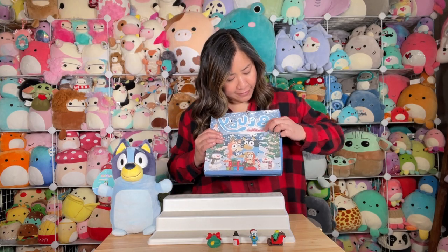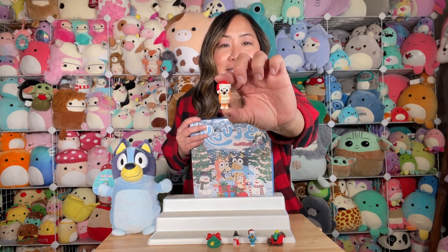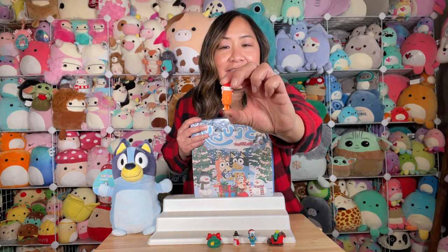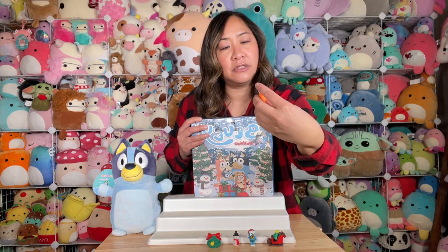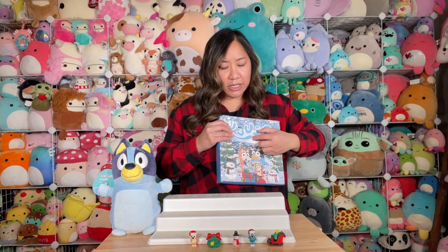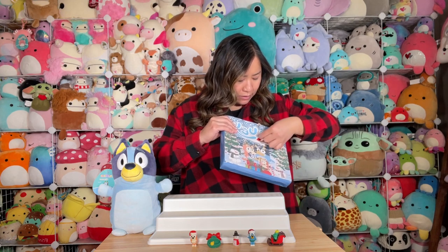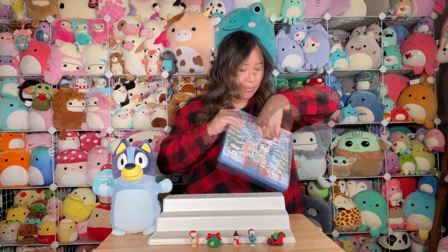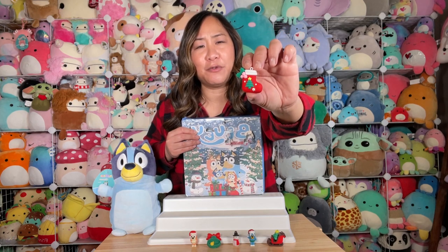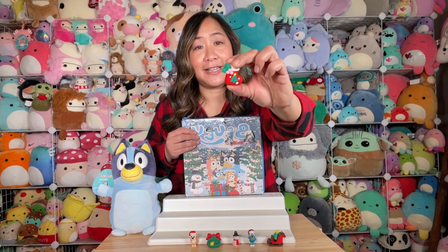Number five — we've got a little Bingo with her little hands clasped together and a Santa cap on. Number six — there's a little stocking. These are really well-made. It's a cute little stocking with a Christmas tree and holly on both sides, not just one. Number seven — it's a little reindeer. They're so cute. They're about two inches tall.